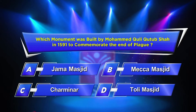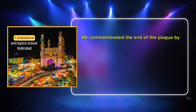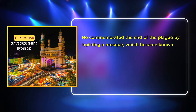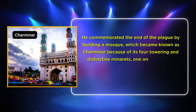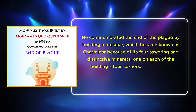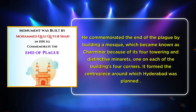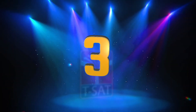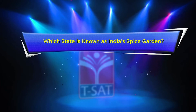The correct answer is Option C: Charminar. He commemorated the end of the plague by building a mosque which became known as Charminar because of its four towering and distinctive minarets, one on each of the building's four corners. It formed the centerpiece around which Hyderabad was planned.